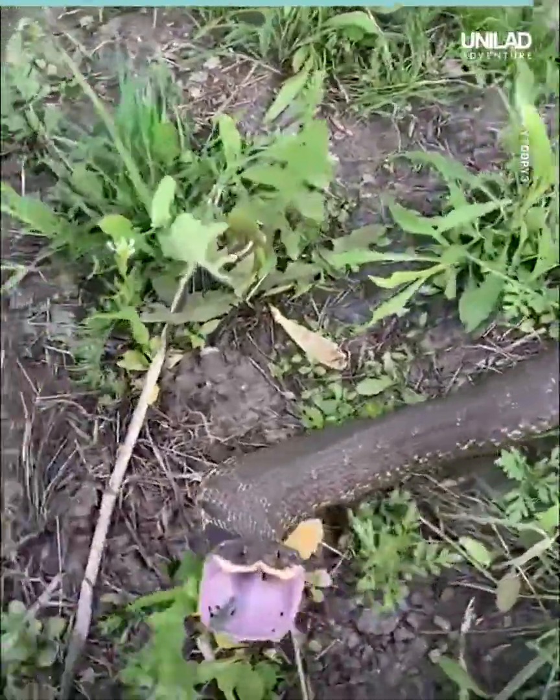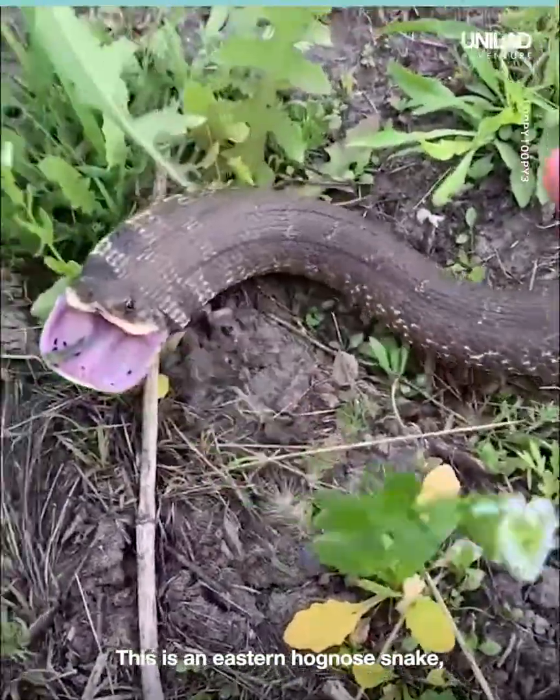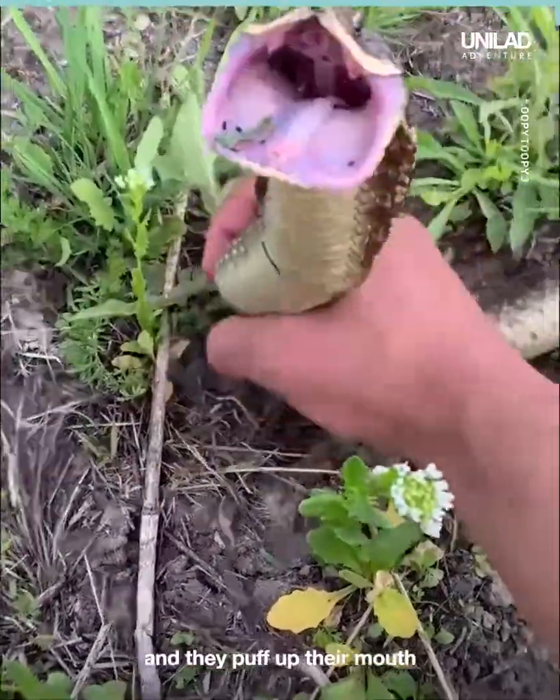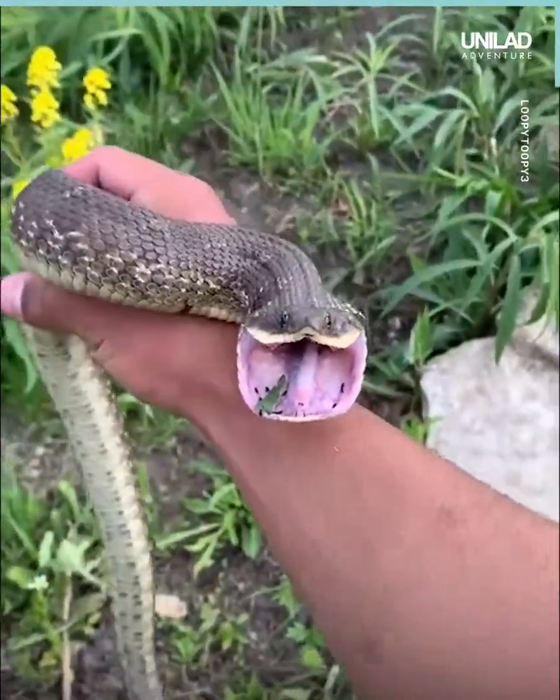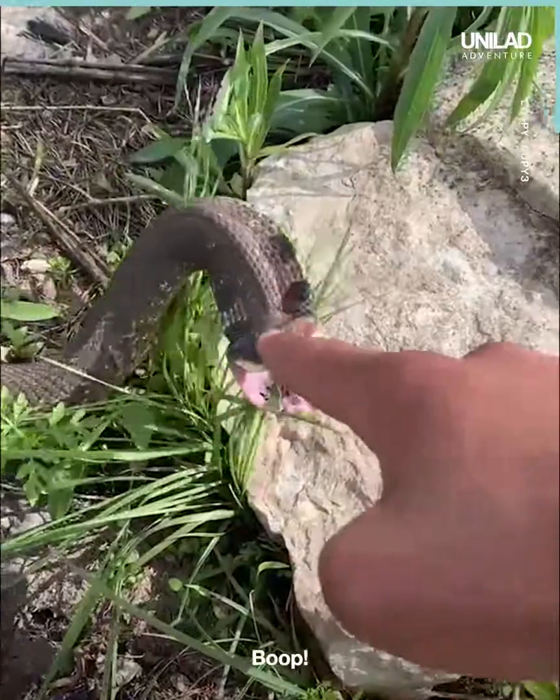Look at this snake right here. This is an eastern hognose snake. They puff up their mouth just like this and look just like a cobra. But they're completely harmless.